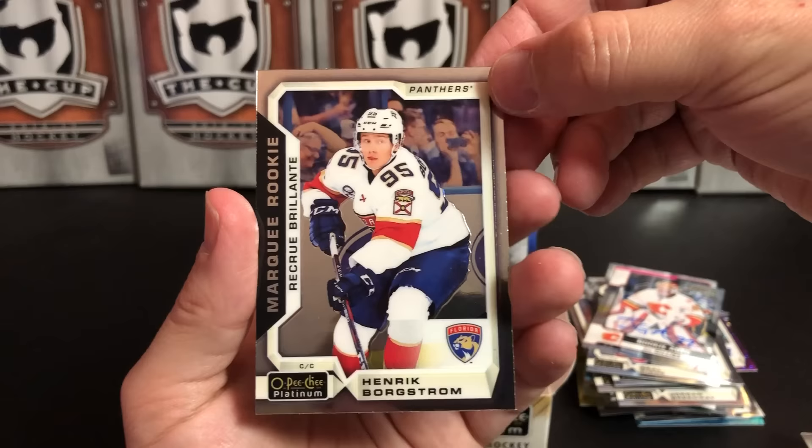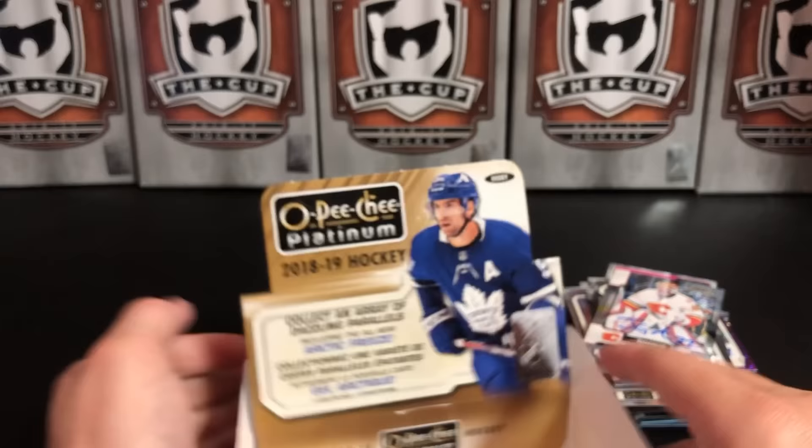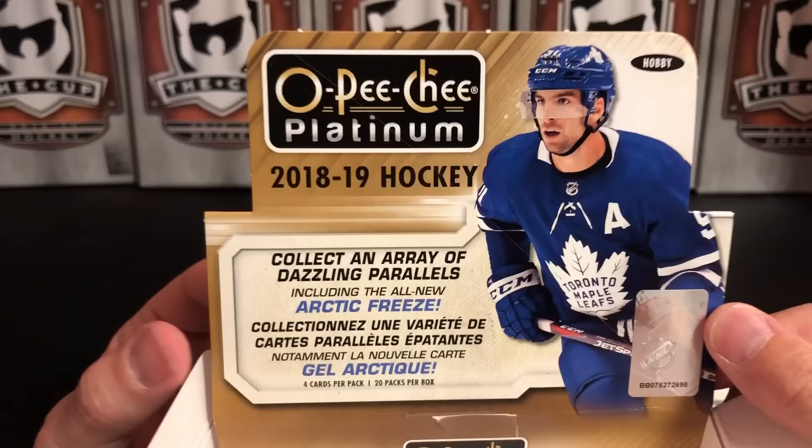And Henrik Borgstrom, Marquee Rookie. So there you have it — another box of 2018-19 OPC Platinum.